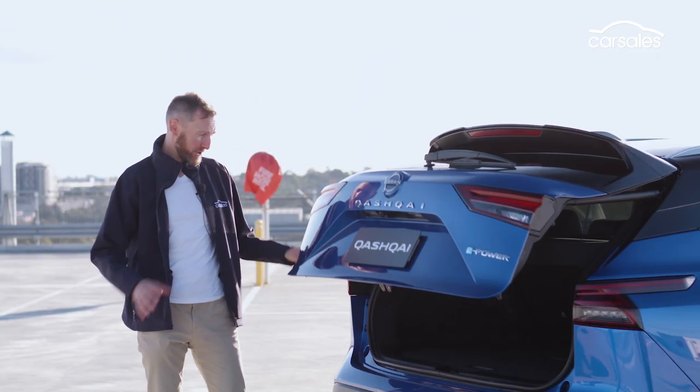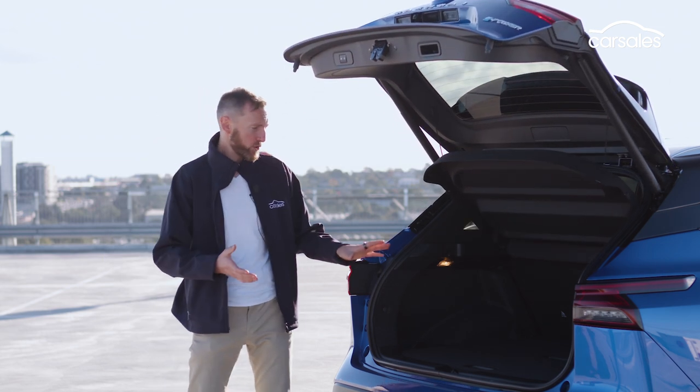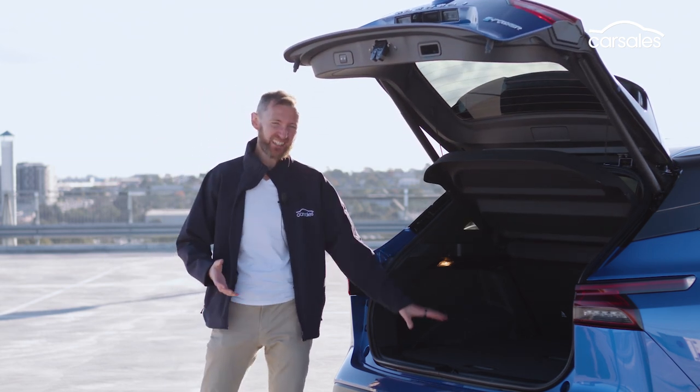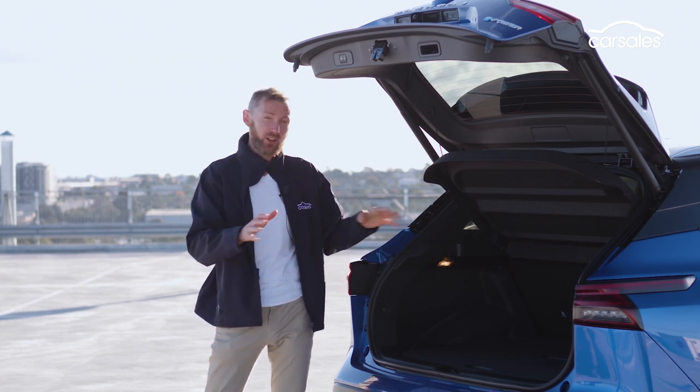There's a power-operated tailgate, which reveals a surprisingly spacious boot for a small SUV. There's a good deal of flexibility too — hidden compartments and special dividers let you lock away sections of luggage in there. It's not a bad setup.